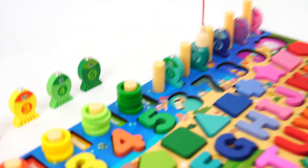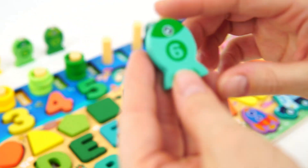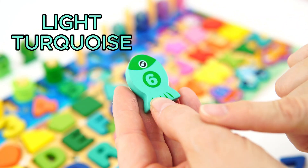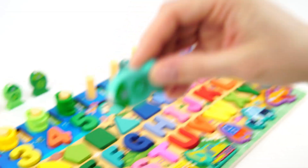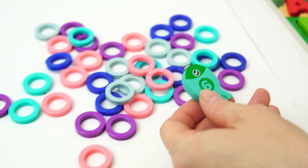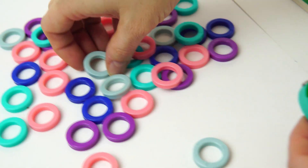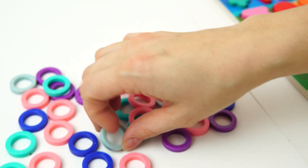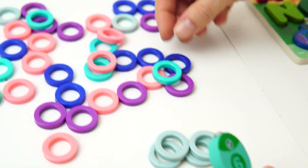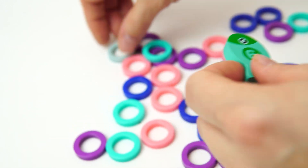Let's go fishing again. Got it. We caught our sixth fish. That's the number six, and it's light turquoise. Nice. Will you help me find six light turquoise rings? One. Two. Three. Four. Five. All the way up here. Six.